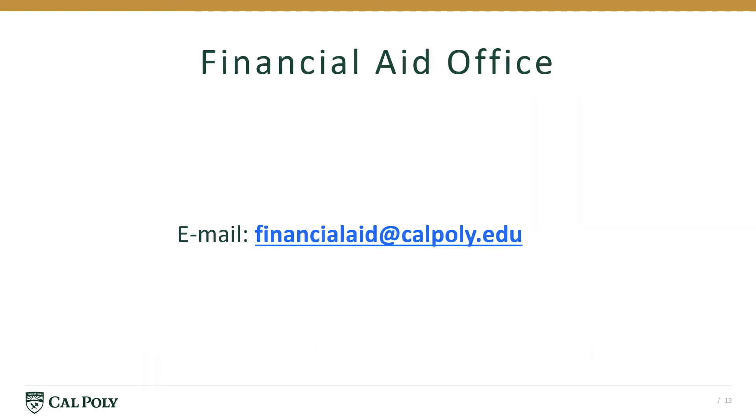Contact the Financial Aid Office if you have any questions by emailing us at financialaid.calpoly.edu.